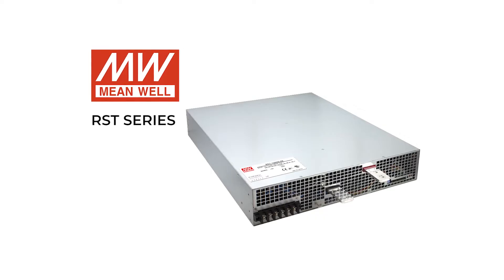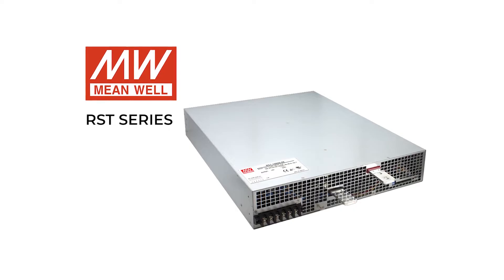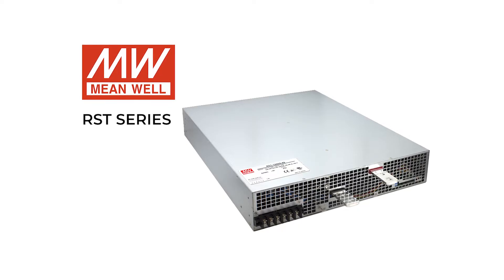Compatible with a wide range of three-phase AC inputs, the RSP series provides versions with 115-volt, 230-volt, and 380-volt DC outputs, as required by the industrial control and automation equipment and telecommunications systems industries.